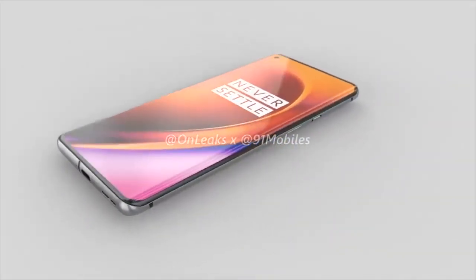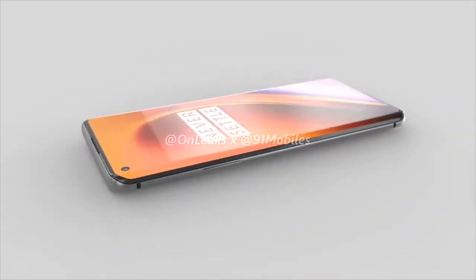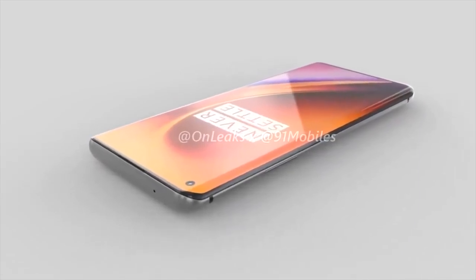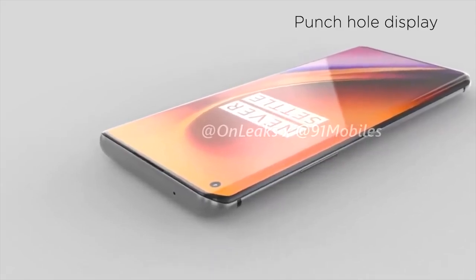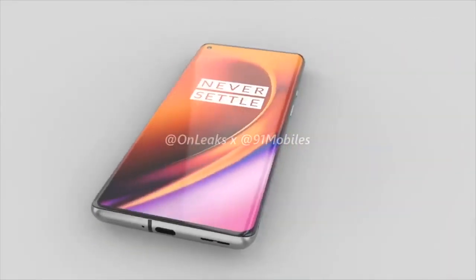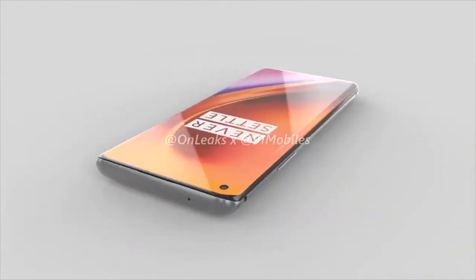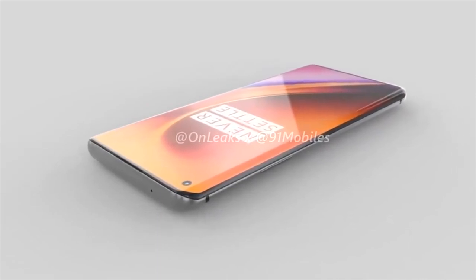The OnePlus 8 Pro is looking like another incredible phone, and we already have plenty of leaks surrounding the design and hardware. On the front, we've got a pretty much all-screen curved display with a punch-hole selfie camera in the top left. The display will be 6.65 inches and, if Max Jay is correct, a 120Hz Fluid AMOLED display. The selfie camera is going to be a 16-megapixel wide-angle lens, and the phone will have an in-display fingerprint scanner.